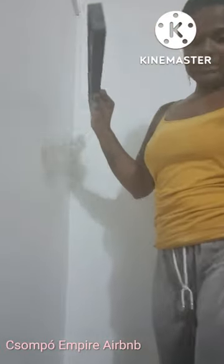So I'm putting another design on the wall. This is the little office area and I'm working on it.